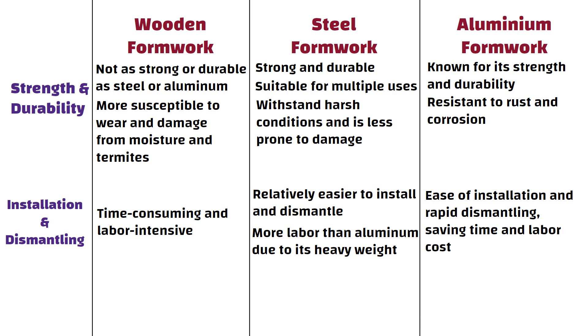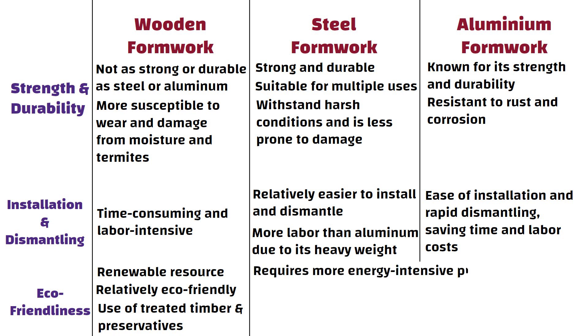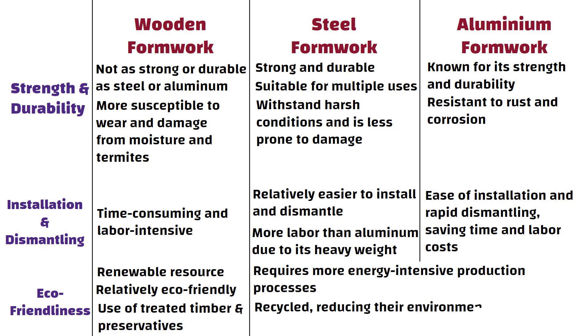Wood is a renewable resource, making wooden formwork relatively eco-friendly, but it may involve the use of treated timber and preservatives. Steel and aluminium formwork require more energy-intensive production processes, but they can be recycled, reducing their environmental impact.